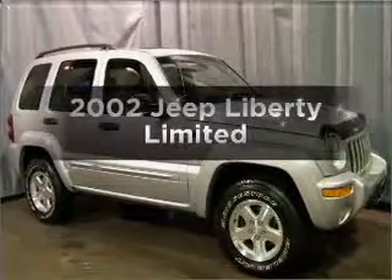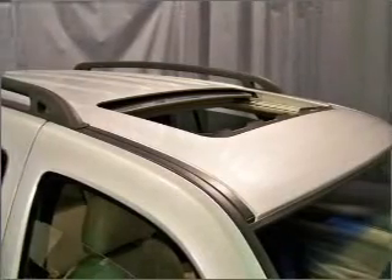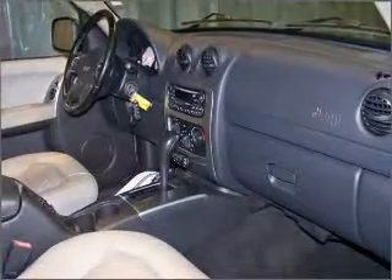Check out this 2002 Jeep Liberty. If you're looking for an automobile with great attributes, look no further. With a solid six-cylinder engine connected to a smooth-shifting automatic transmission, premium wheels lend a distinctive appearance.